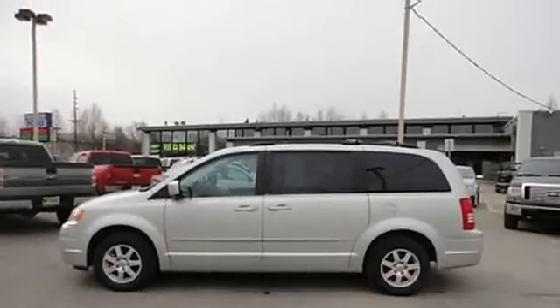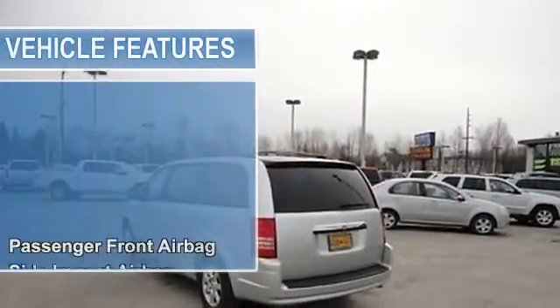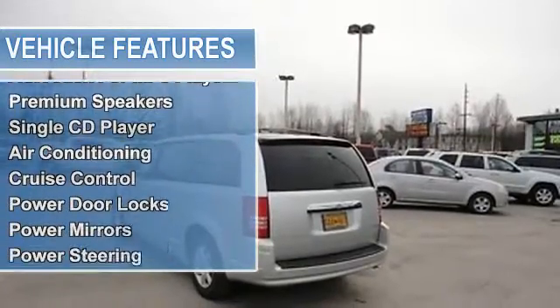Auxiliary jack for MP3 players, premium speakers, single CD player, air conditioning, cruise control.